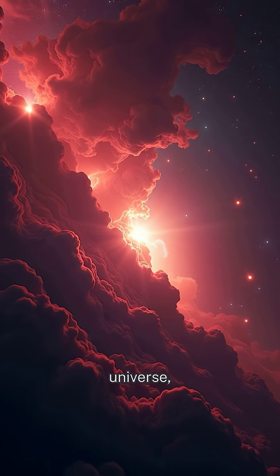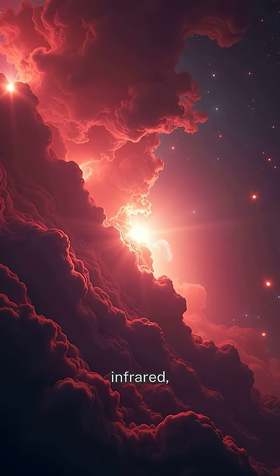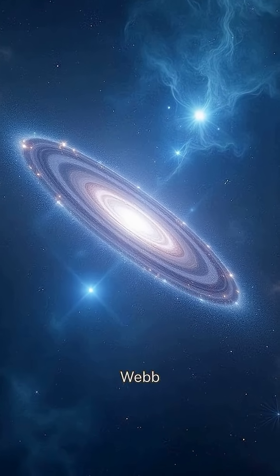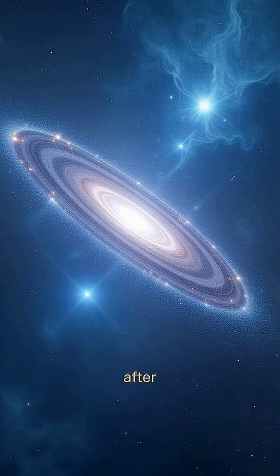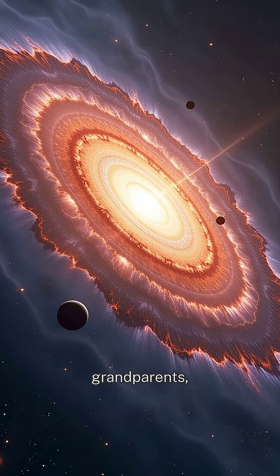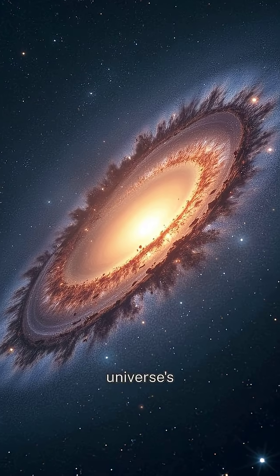While Hubble showed us the visible universe, Webb peers into the infrared, uncovering secrets hidden from human eyes. Recently, Webb spotted galaxies so ancient they formed just after the Big Bang. Imagine — these galaxies are like cosmic grandparents telling stories from the universe's infancy.